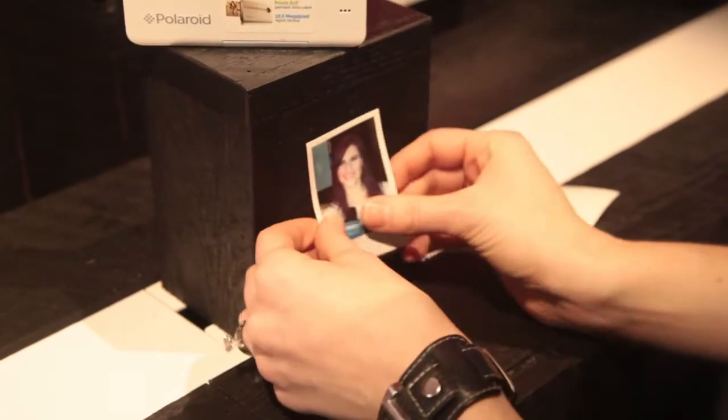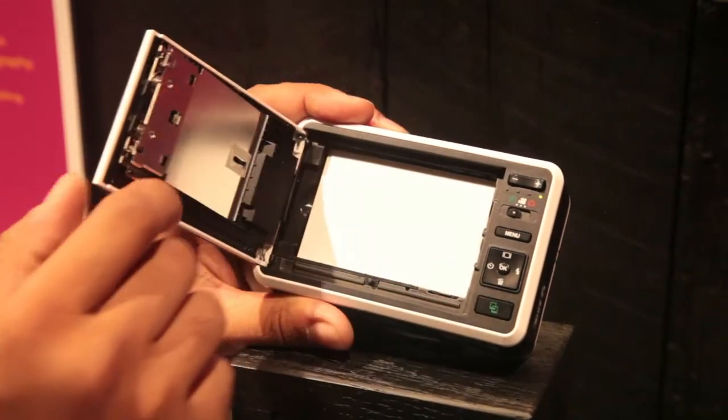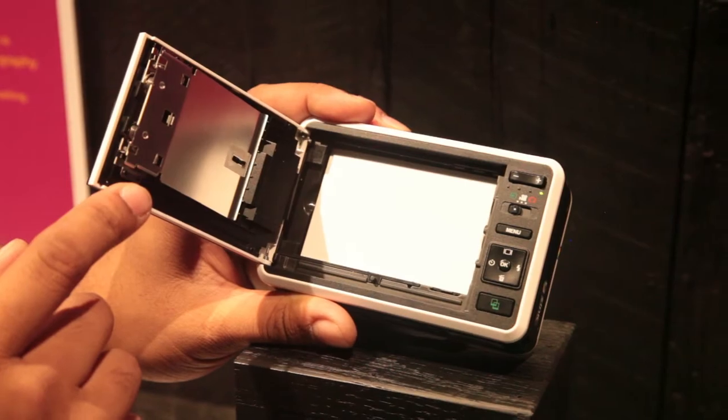Bonus points — it's inkless paper, dry to the touch. You peel off the back and you've got a sticker. The Z2300 retails for $179.99, and you don't even have to shake it. Like a Polaroid picture.